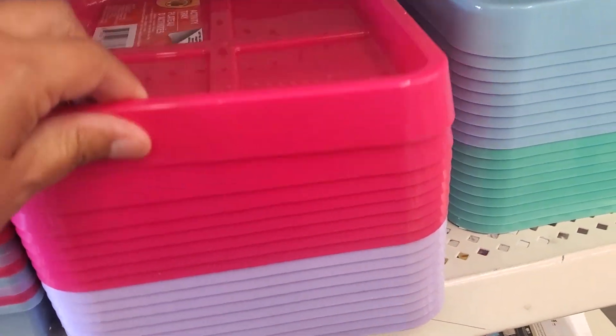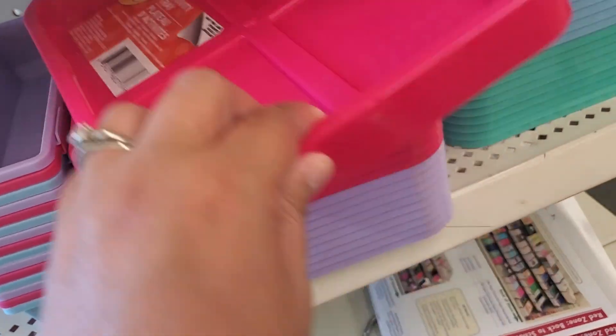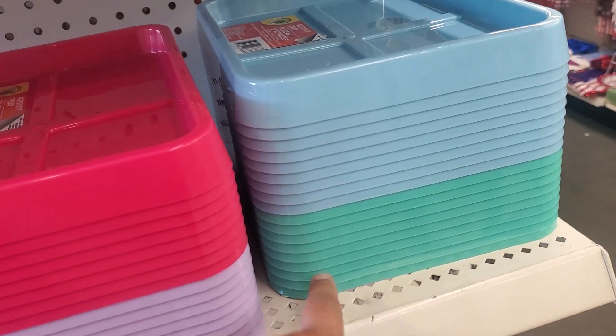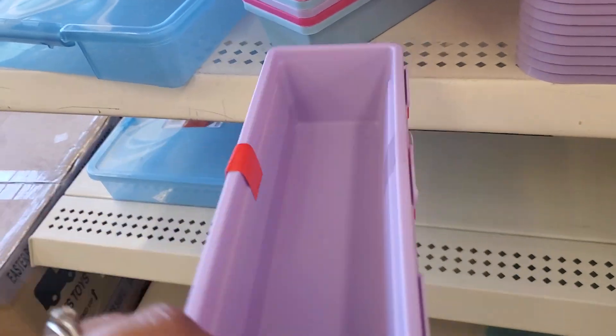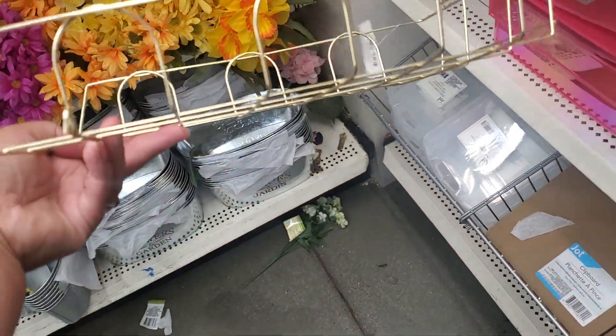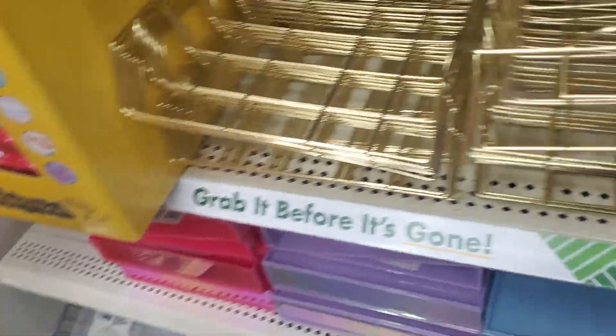They got these here — what is this? It is an activity tray in pink, purple, blue, and teal. And these are here — you get three of them, plus two little storage things. Now this metal organizer — look at how cute that is, really nice. Paper tray, Jot — that's cute, and they have many of them.